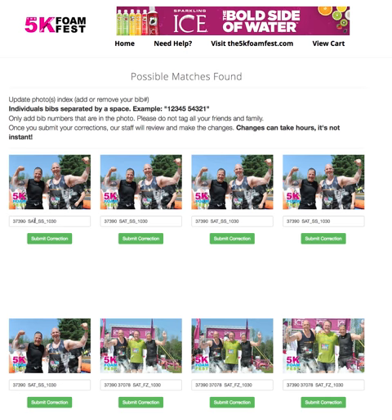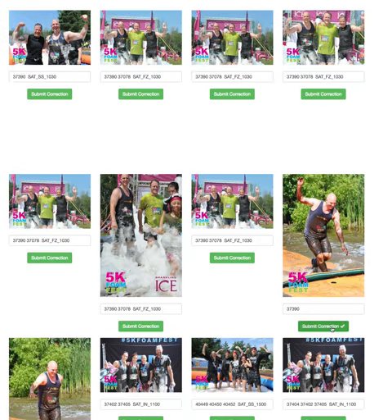Now, how it works is bib numbers separated by a space is what we want. And after I submit this correction, it's going to go to our staff, and they're going to either approve or reject the correction. Sometimes people will type in all sorts of stuff and hit submit — that's not what we want. All we want is the bib number, and if there are two people, bib number with a space. This SATFZ1030 just means Saturday, Foam Zone, 10:30 AM. And that goes to the quick link of the unknown person — in this case, it's this gentleman here in the black. We have no idea who he is because he doesn't have a number at all.